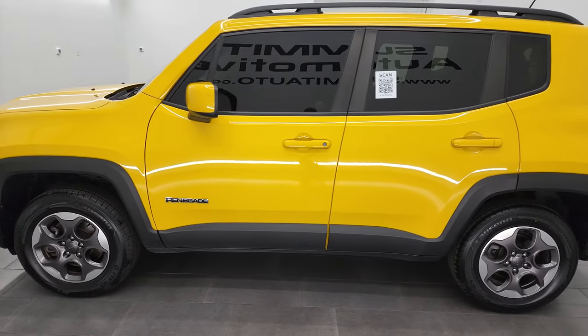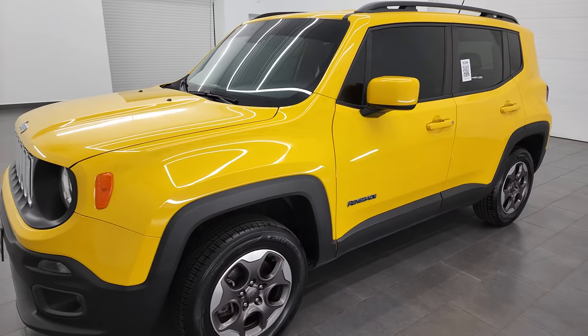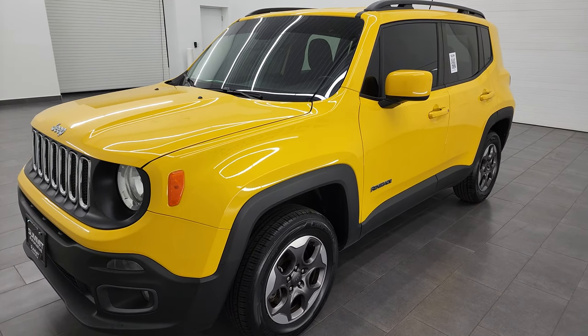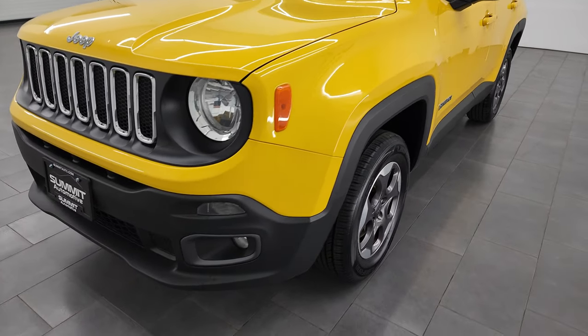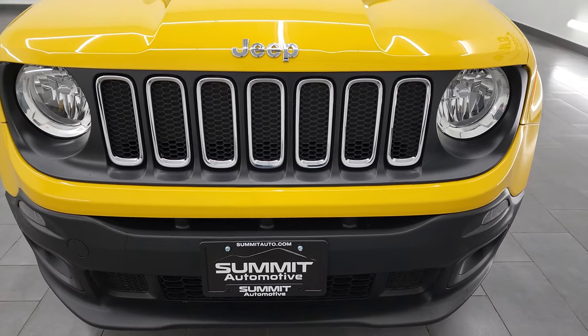This 2017 Jeep Renegade has the 1.4 liter turbocharged four-cylinder engine and puts out 160 horsepower. This vehicle has been fully safety inspected by our service shop, has a fresh oil and filter change, all the fluids have been checked and topped off. It has four brand new tires and it is 100% ready to go.